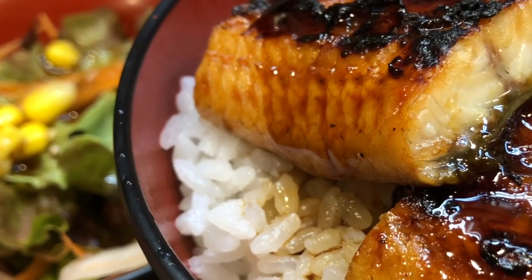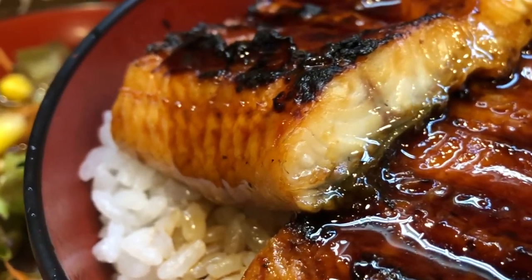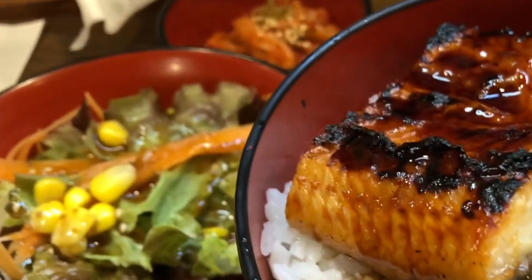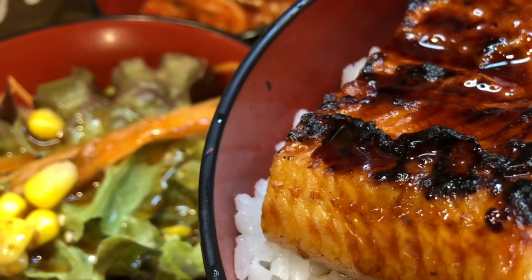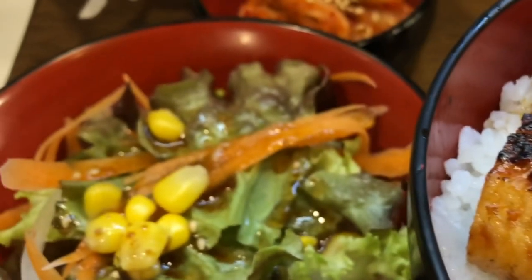The resulting dish has a glossy appearance and a delicious blend of sweet and savory flavors. Unagi-don: one popular way to enjoy unagi is in the form of unagi-don, which is a rice bowl topped with grilled eel slices and drizzled with the tare sauce. The combination of tender eel, flavorful sauce, and steamed rice creates a delightful and satisfying meal.